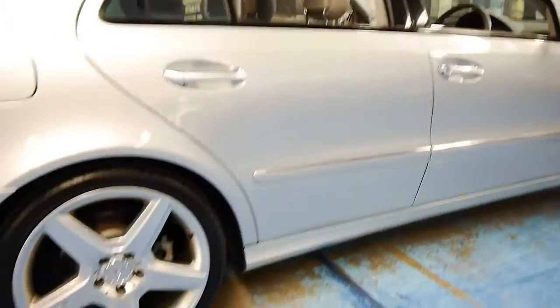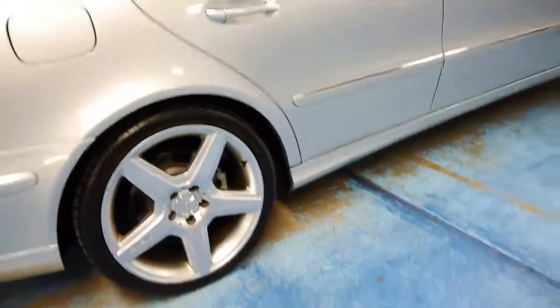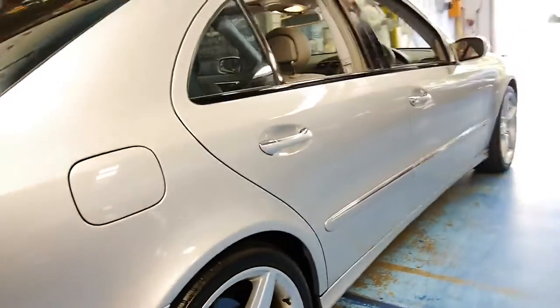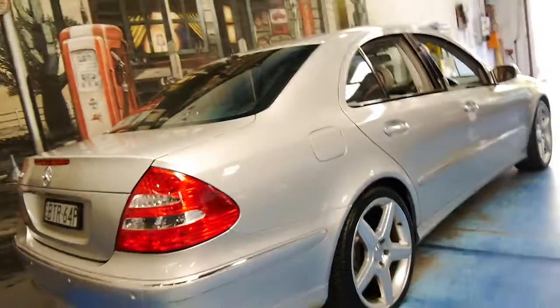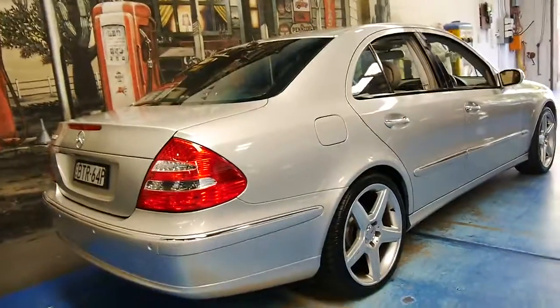It's got AMG wheels on it which suit the car very, very well. Looking down both sides of the car, there's no dents or scratches whatsoever. Even the bumpers are in incredible condition.